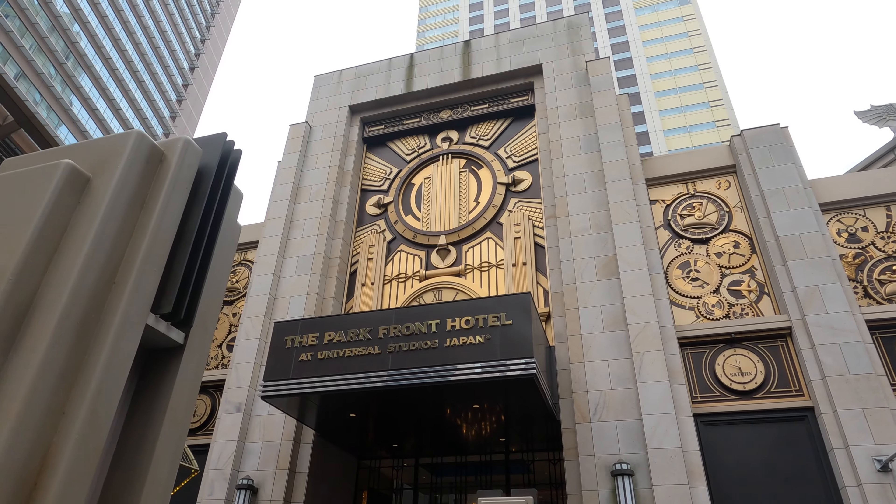The lobby honestly transported me to New York, so the theming was very well done. They also have a restaurant buffet called Akala — I think I'm saying it right — on this same floor that always looked super busy, and we never actually had time to go, so I didn't get any clips of it, but just an FYI.